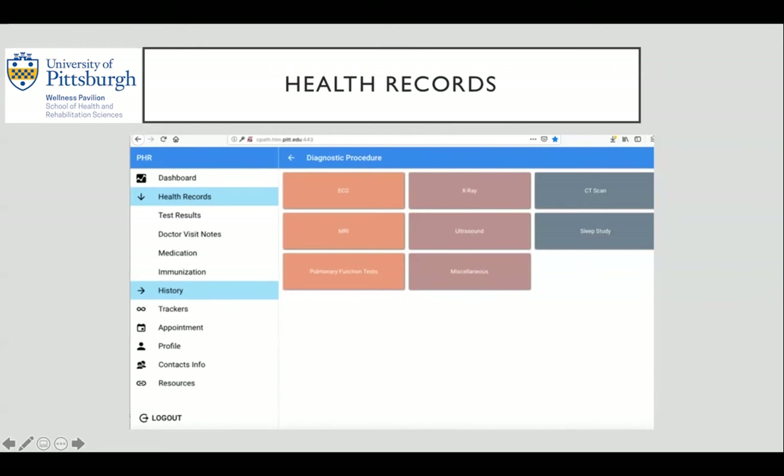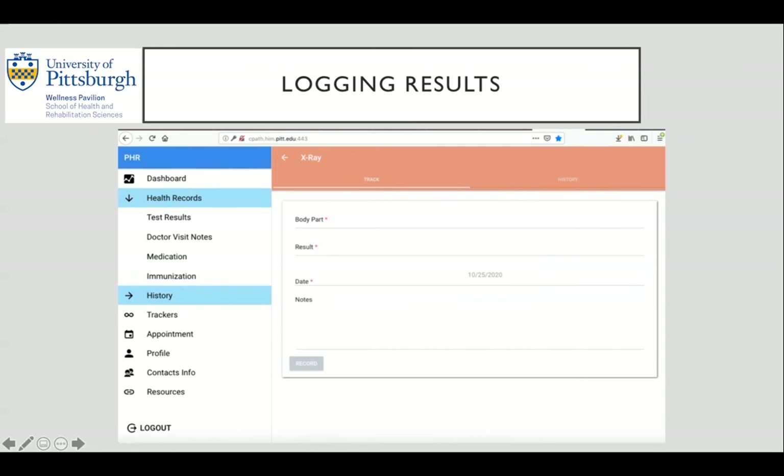The test results tab provides the end user with the option of logging lab tests and diagnostic procedures, as well as managing tests that have already been performed by physicians that they have logged. Here you can see I clicked on diagnostic procedures and then X-ray. The app will give you the necessary information slots to log, such as body part, results, date, and notes. This provides physicians at various healthcare facilities the necessary information to treat a patient, and a way to record results for patients to see.